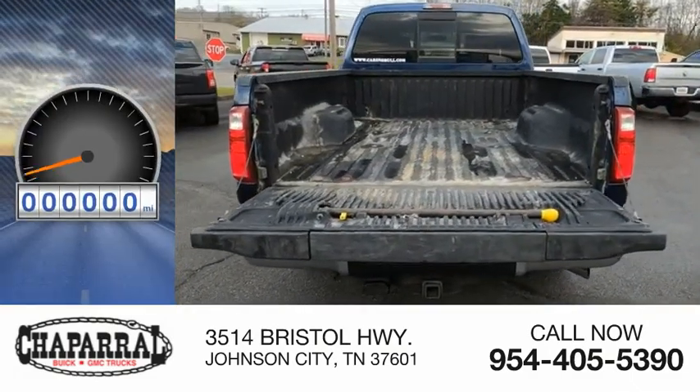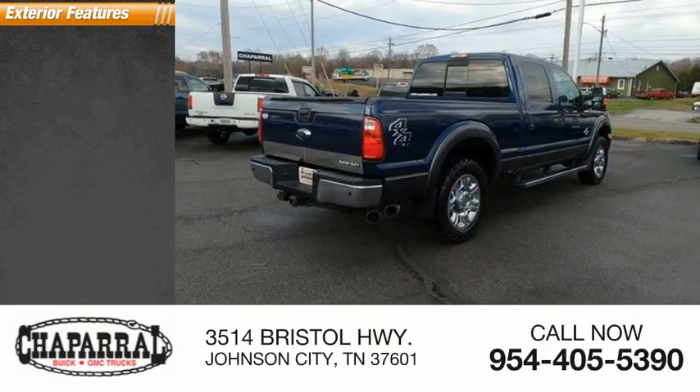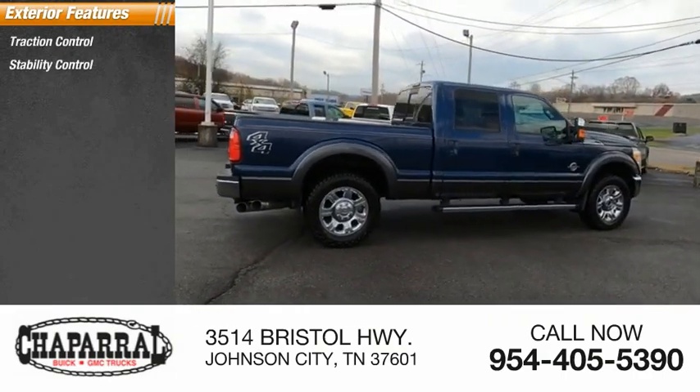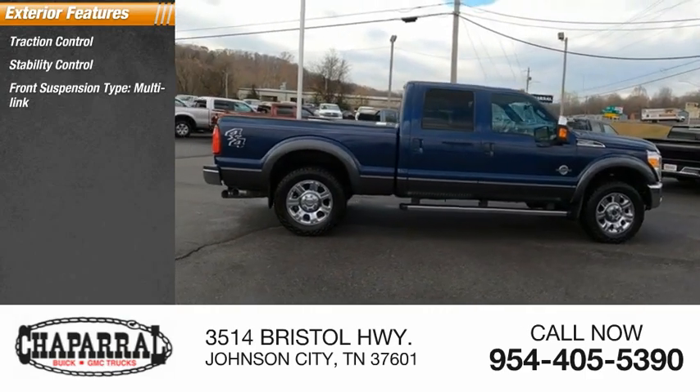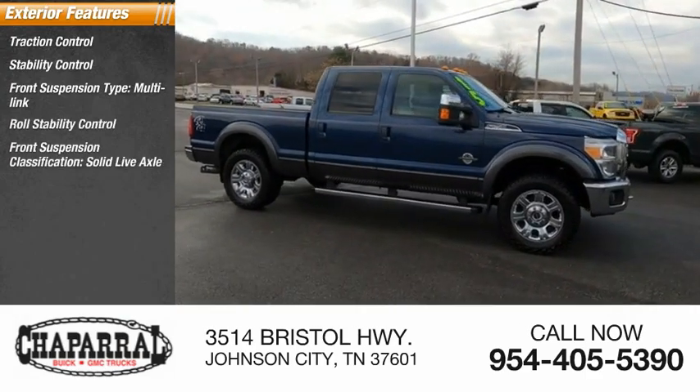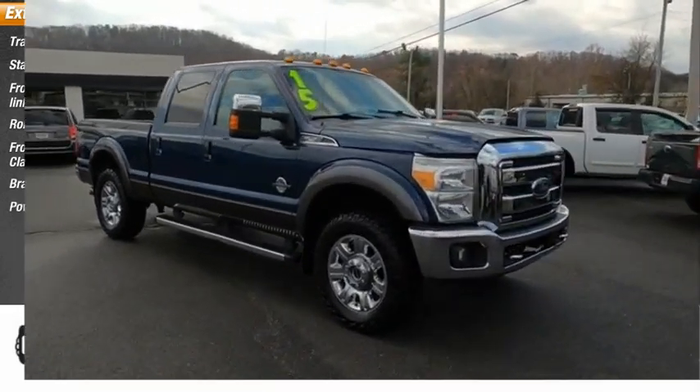This vehicle has less than 150,000 miles. Here are some of this vehicle's great options: traction control, stability control, front suspension type multi-link, roll stability control, front suspension classification solid live axle, braking assist, and power brakes.